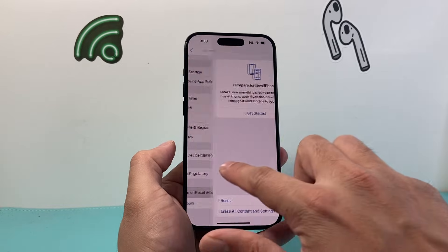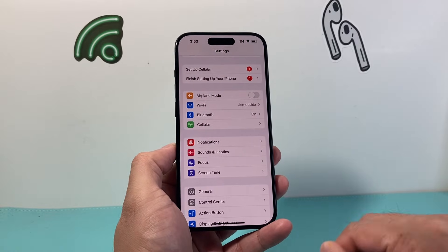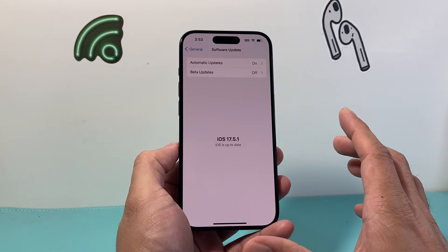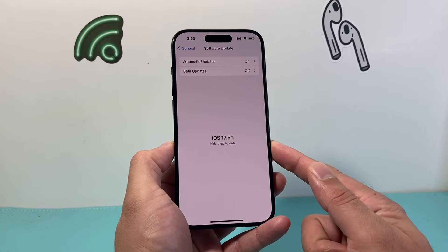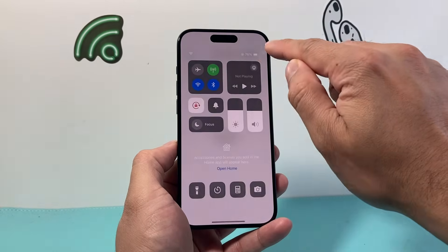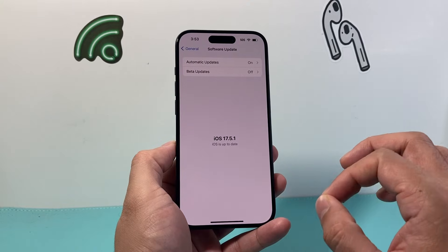Finally, if you still can't get messages to send, check if there's a software update available. Sometimes a previous update might have caused issues where messages aren't working. Go to Settings, General, Software Update and check for an update. If one is available, click update. Make sure your phone is at least 50% charged or connected to a charger, and that you have a strong Wi-Fi or cellular connection to download the update. Give yourself about 30 to 45 minutes to complete the update.